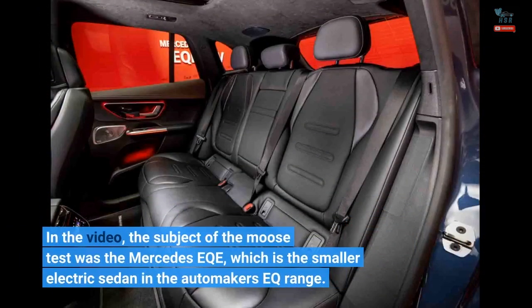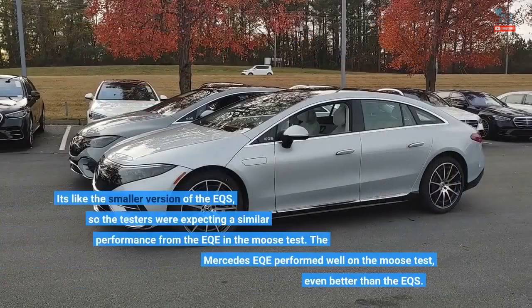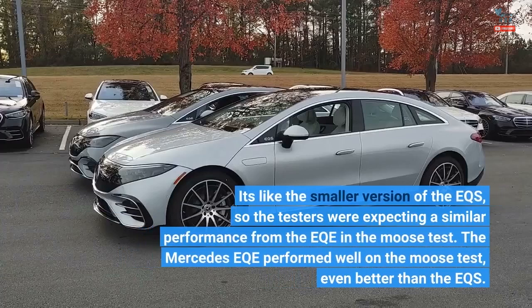In the video, the subject of the moose test was the Mercedes EQE, which is the smaller electric sedan in the automaker's EQ range. It's like the smaller version of the EQS, so the testers were expecting a similar performance from the EQE in the moose test.